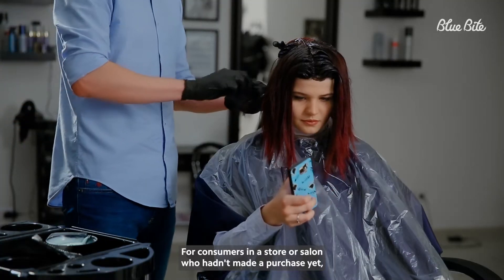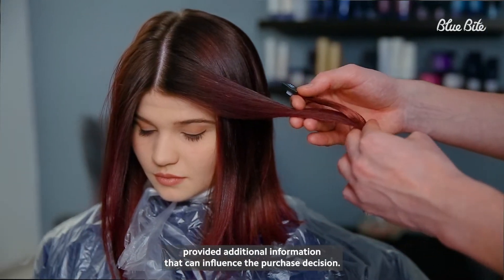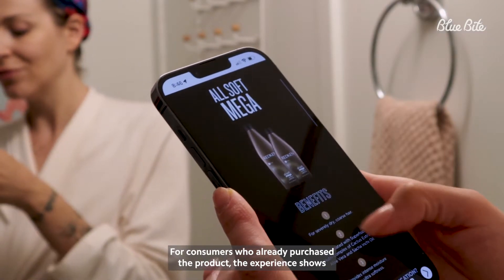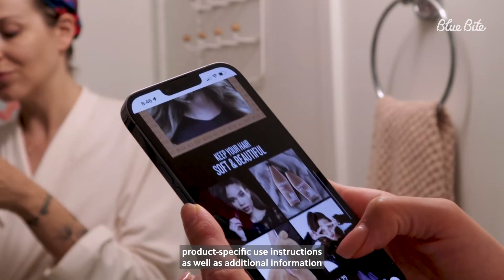For consumers in a store or salon who hadn't made a purchase yet, the experience provided additional information that can influence the purchase decision. For consumers who already purchased the product, the experience shows product-specific use instructions, as well as additional information about the product.